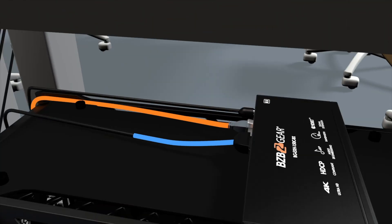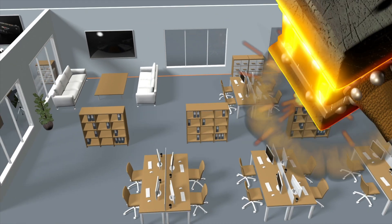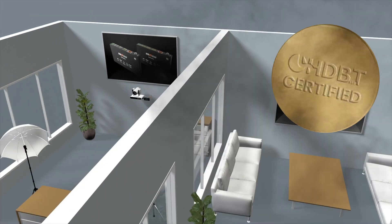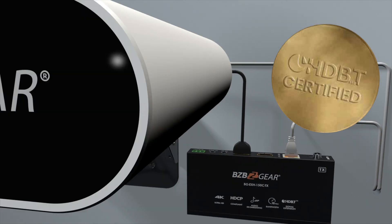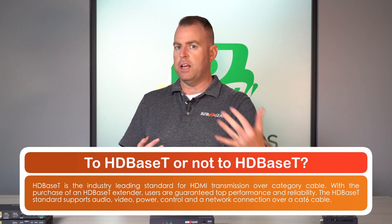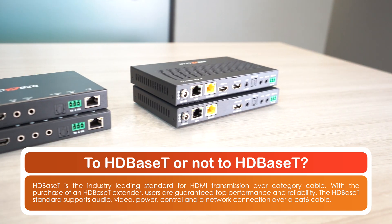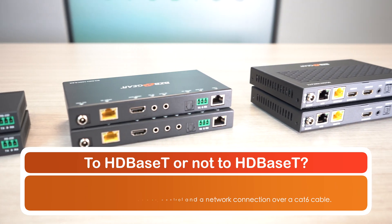Here in the middle is one of our HDBaseT extenders. If you need an HDBaseT-certified extender, we have a few of those. This is our 100-meter unit — that's over 330 feet — and it has additional features like audio extraction and audio embedding. Some of them also have LAN connections, so if you're looking to extend your network connection, you can do that as well. Many of our extenders are also POC — power over cable — so they'll pass power from one side to the other.